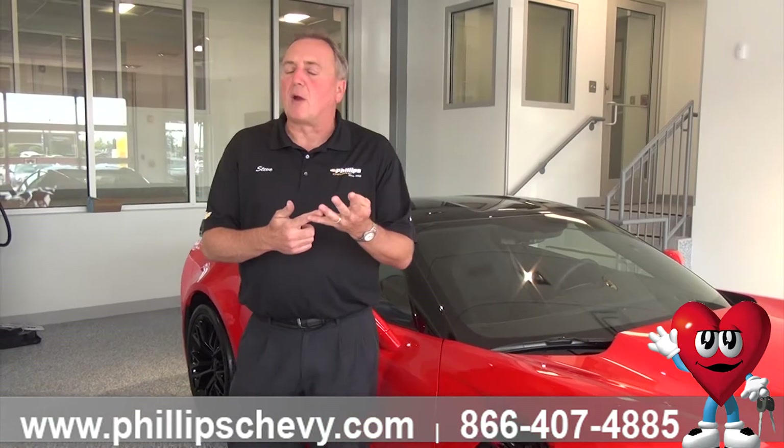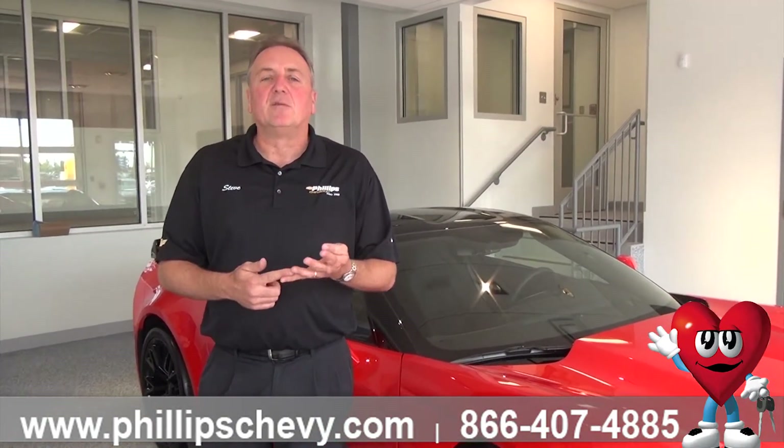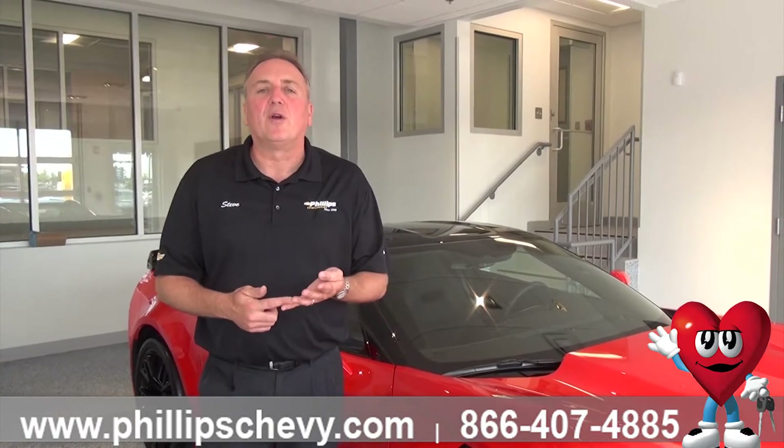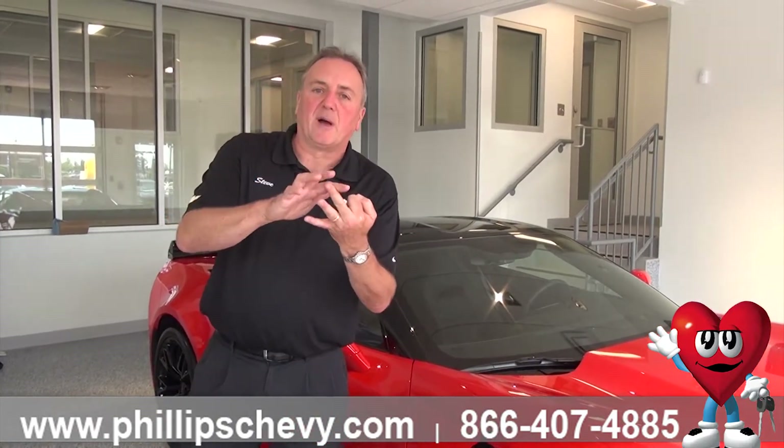The different levels of Corvette are this. You've got a Stingray — just a regular 6.2 liter, 8-cylinder engine, 455 horsepower, 455 pounds of torque. The Stingray comes in three different levels: it comes in a 1LT, a 2LT, and a 3LT.